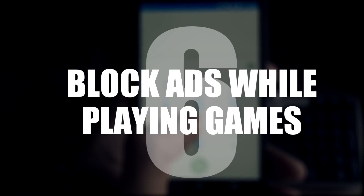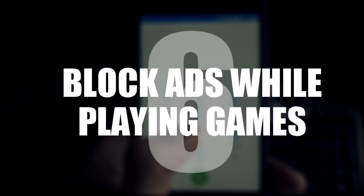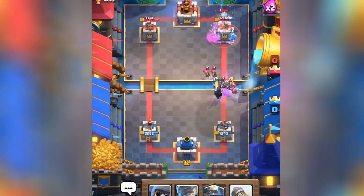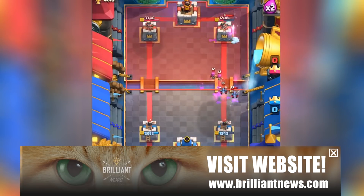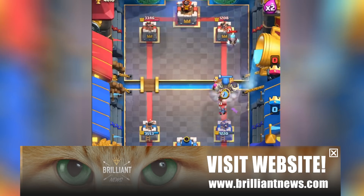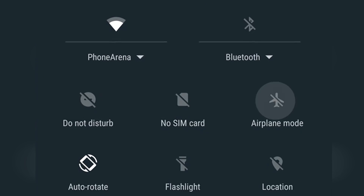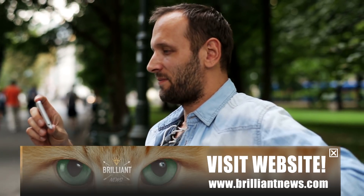Number 6: block ads while playing games. We've all had it when you're playing a nice little game and an ad pops up and completely ruins the game. You can easily block these whilst playing an offline game just by putting your phone on airplane mode. This will prevent any ads from popping up.